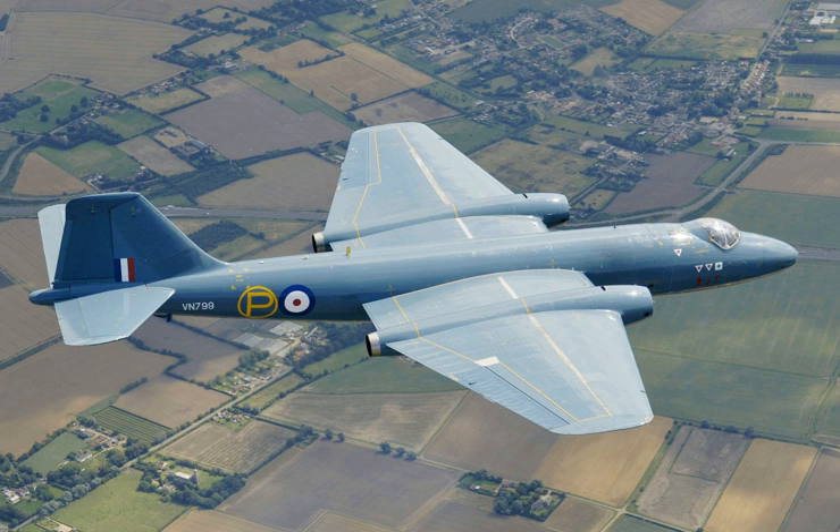In South Africa, a Canberra TMK.4457 of the South African Air Force is displayed at the South African Air Force Museum at Swartkop Air Force Base, Pretoria. A Canberra TMK.4459 is plinthed at Air Force Base Waterkloof, Pretoria. In Sweden, one Canberra TP-52 modified for ELINT with a T.17 nose is preserved at the Svedinos Museum, Ugglarp; the other Swedish Canberra is on display at Flygvapenmuseum in Linköping.